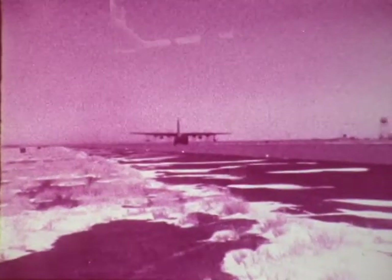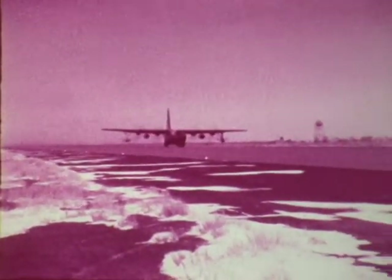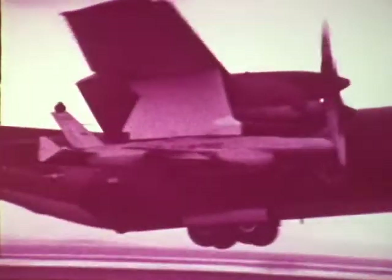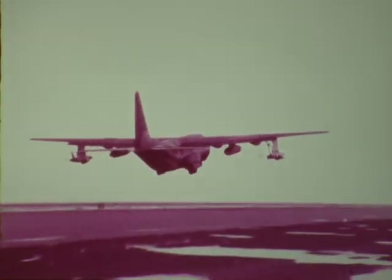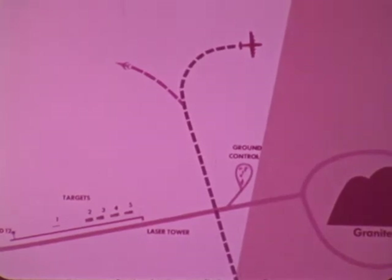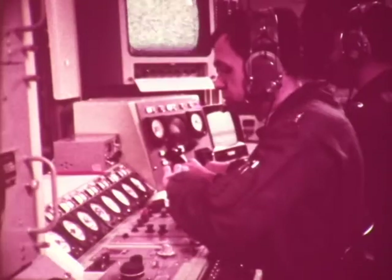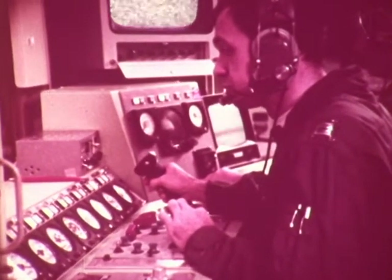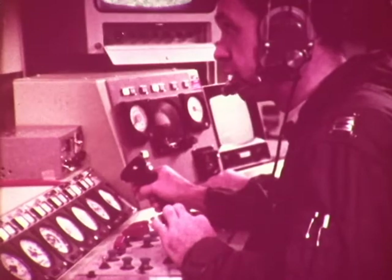Delivery of live stores was made after several RPV and range systems checkout flights were completed. During the test program, 21 sorties were flown with both inert and live weapons. Mission profiles were basically the same. The RPVs were launched at about 17,000 feet on a northerly heading and flown to the north side of the range, where the RPV controller dives the RPV to mission altitude of about 1,000 to 2,000 feet and turns it into the target area.